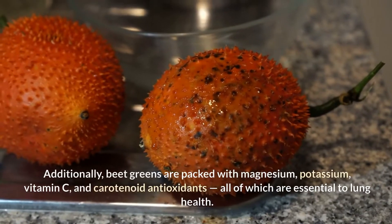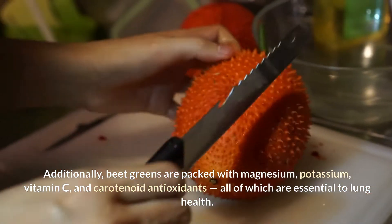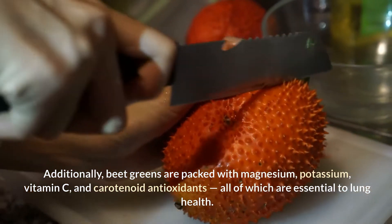Additionally, beet greens are packed with magnesium, potassium, vitamin C, and carotenoid antioxidants, all of which are essential to lung health.